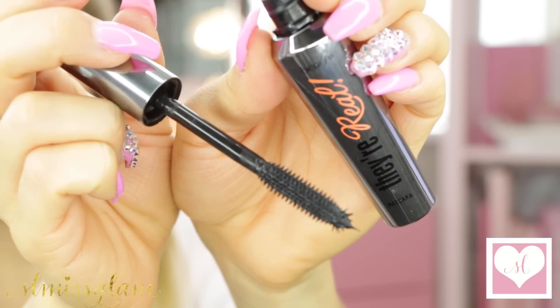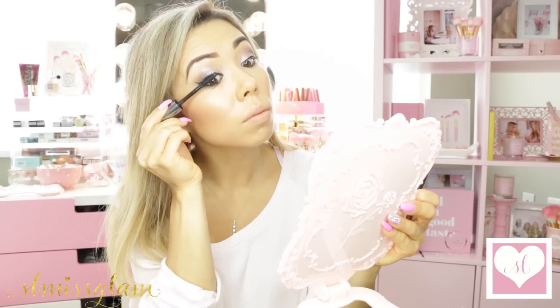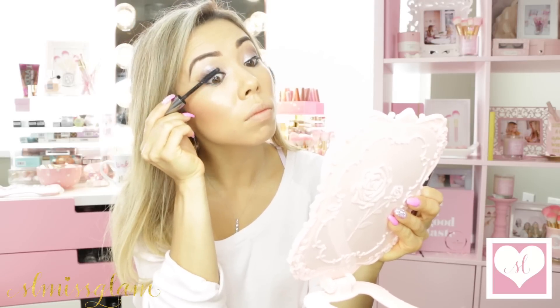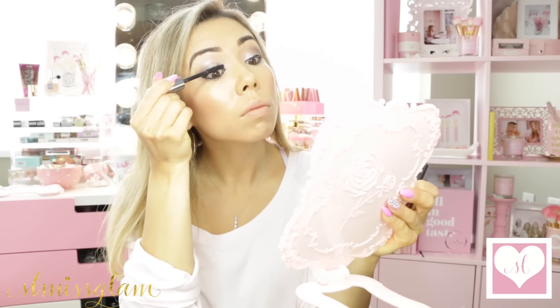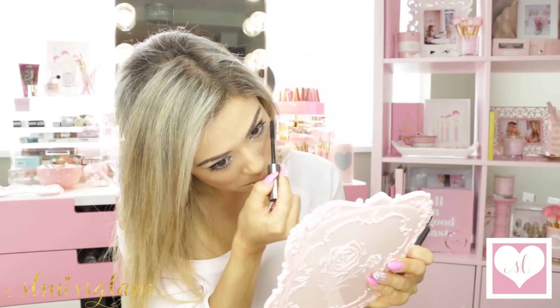After I'm done with my liner, I'm going to apply my mascara, and it's by Benefit — They're Real. It is my all-time favorite mascara right now. I can't believe the volume you get from it. I know I was saying my Roller Lash by them was my favorite, but this is definitely my new favorite. It gives a lot more volume than the Roller Lash. The Roller Lash is more for length, but this mascara is just amazing.